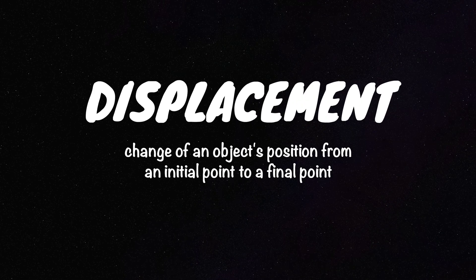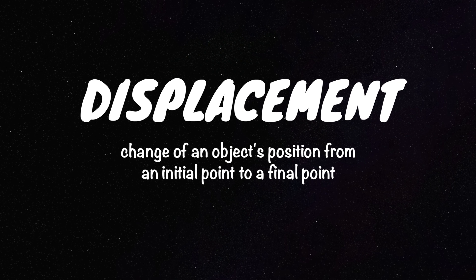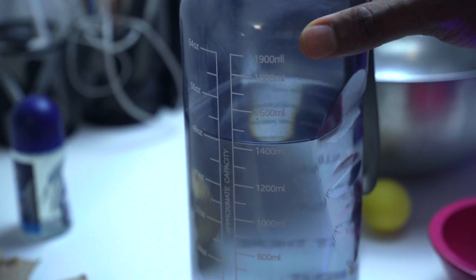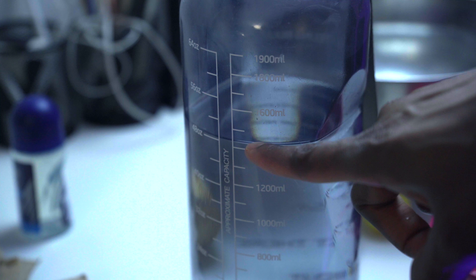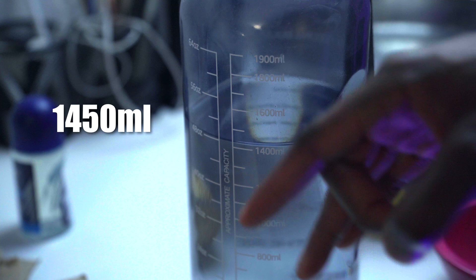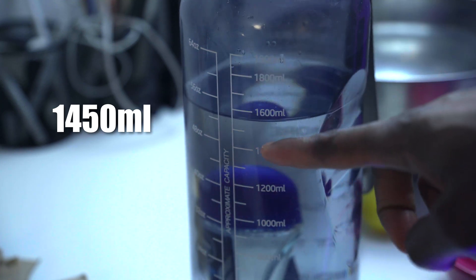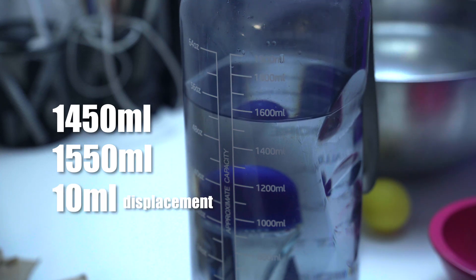The second concept is displacement. Displacement describes the change in position of an object from an initial point to a final point. In the context of water, this is the volume of water pushed aside when an object is submerged in it. For example, this bottle of water has markings — we have 1400 milliliters here and 1600 milliliters here, so the middle is 1500. Let's say the water is currently at 1450 milliliters. Now I'm going to put my roll-on inside — and now the water is at about 1550 milliliters, a difference of about 100 milliliters. That is the displacement.